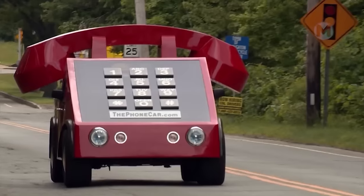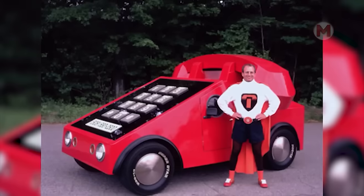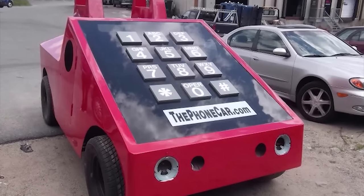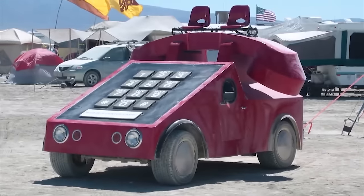Forget about boring home phones — take a look at this phone on wheels. This creative car not only connects you to the world but can also become your faithful companion in adventures on any journey.